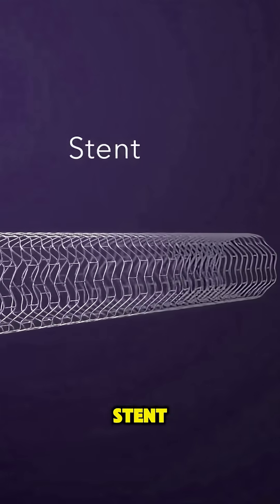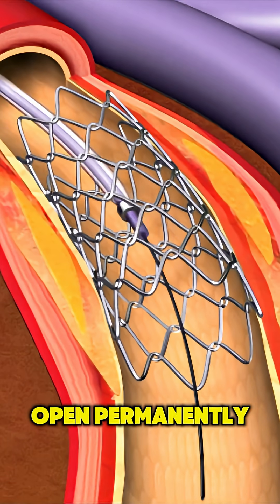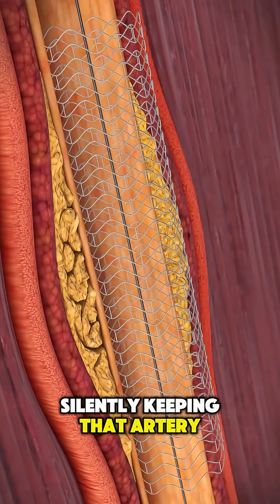In most cases, a stent — a small metal mesh tube — is placed right there to hold the artery open permanently. The balloon is deflated and removed, but the stent stays behind, silently keeping that artery alive.